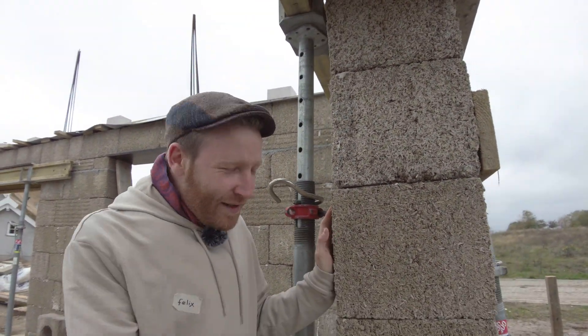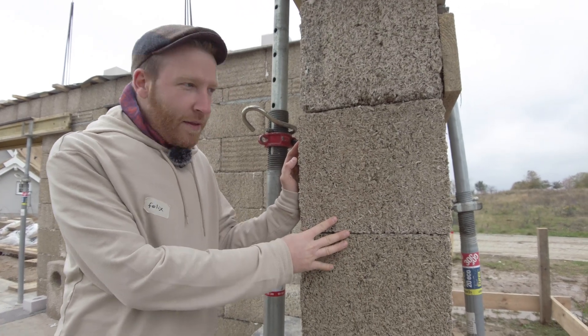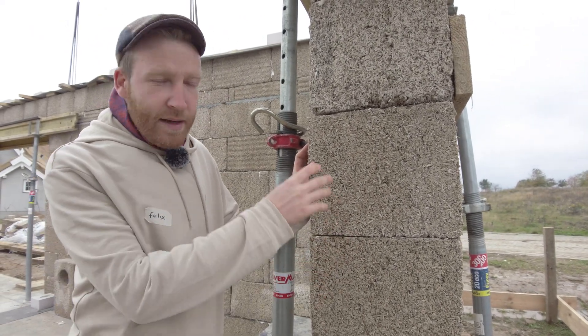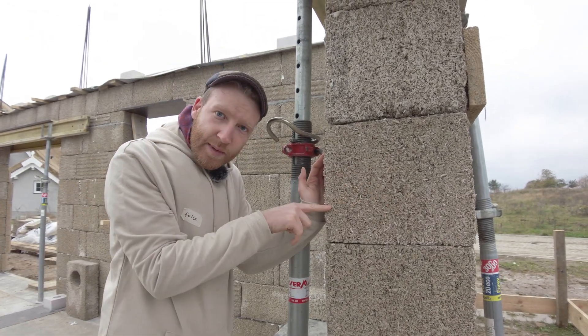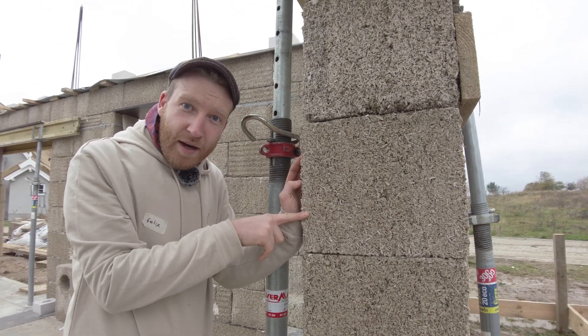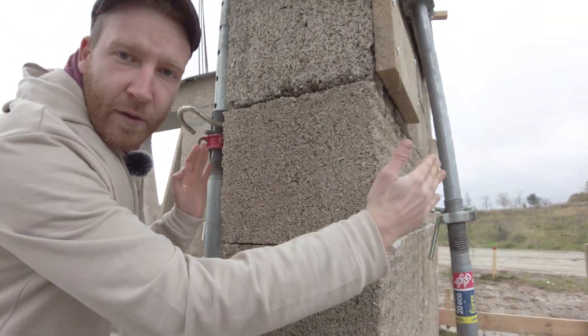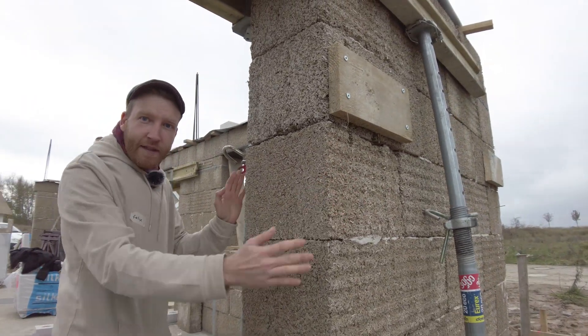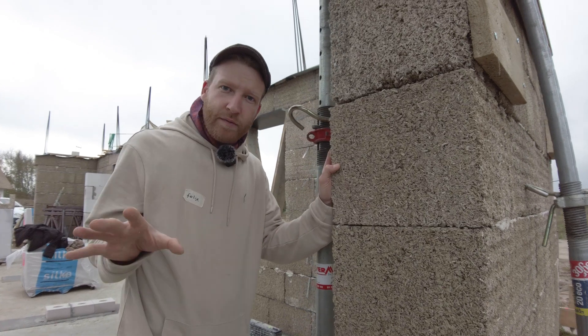Here we are looking at the hempcrete wall. The special thing about this building method is that it's a monolithic build-up — 36 centimeters in thickness, which is enough to comply with the high-demanding German thermal regulations. We plastered from both sides: on the outside with lime, on the inside with clay, and that's it — done. No additional layer for thermal performance or anything.